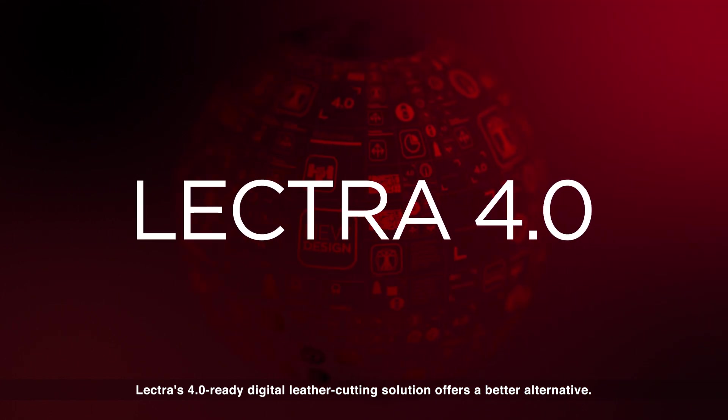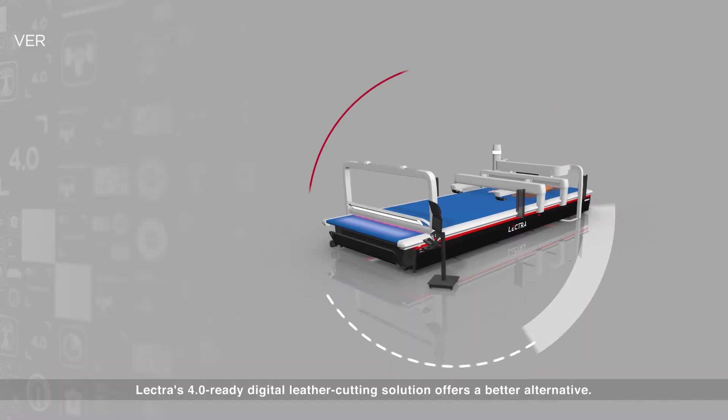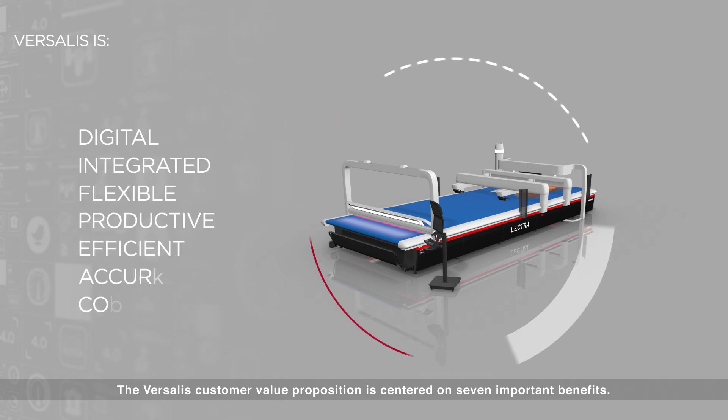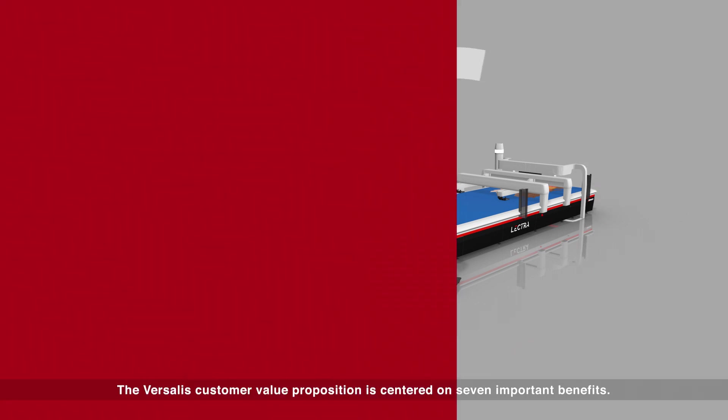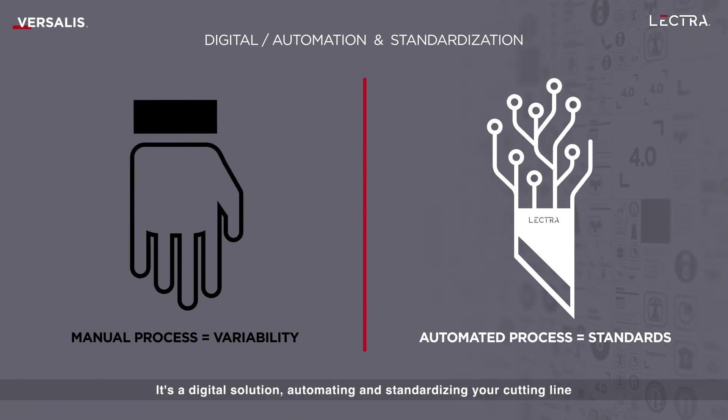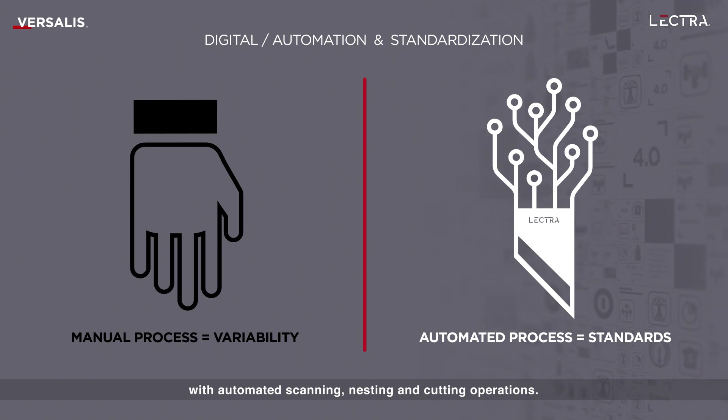Lectra's 4.0 Ready Digital Leather Cutting Solution offers a better alternative. The Versalus customer value proposition is centered on seven important benefits. It's a digital solution, automating and standardizing your cutting line with automated scanning, nesting and cutting operations.